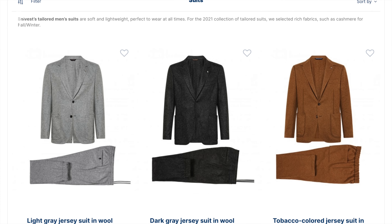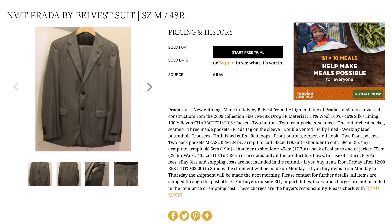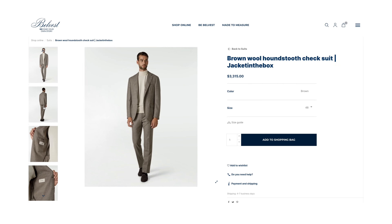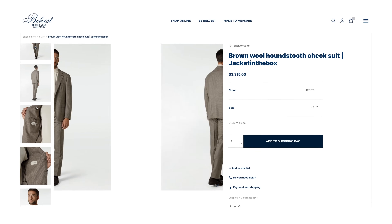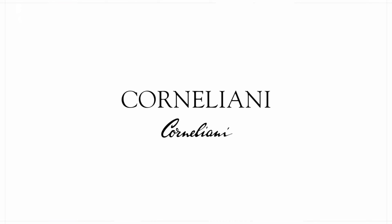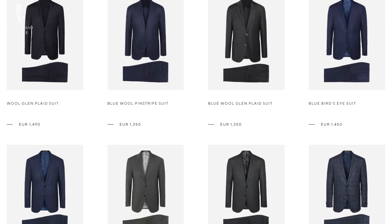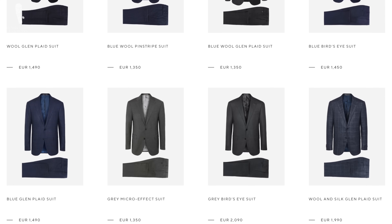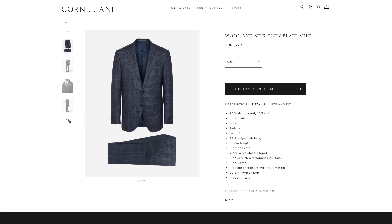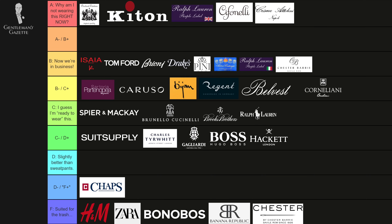Belvest is another big Italian brand and a solid maker of suits. They also make stuff for many other brands like Prada, for example. In my book, they're never quite in the highest A-grade. They do have different quality levels, and overall I'd say it's a C+. Corneliani suits are similar to Belvest — a solid Italian brand that makes stuff for other labels such as Polo Ralph Lauren — and again I'd grade them as a C+.